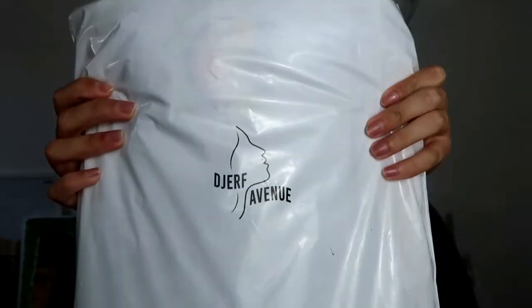First, let's talk about the packaging — it's very cute, it has her Jerv Avenue logo on top, and it's made from 100% recycled materials, which is amazing. She aims for everything to be recycled, from the actual material used for the coating to the packaging and everything else.